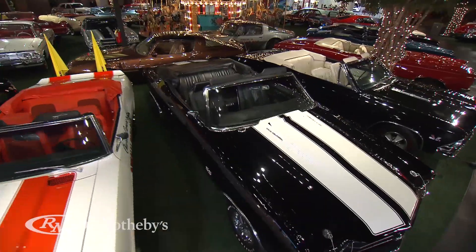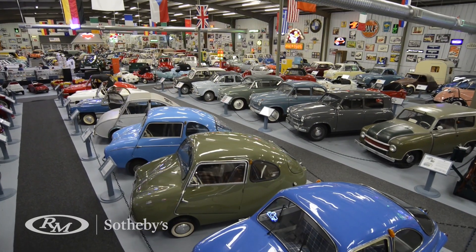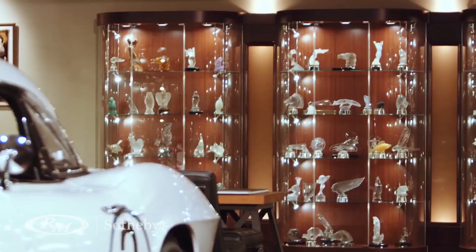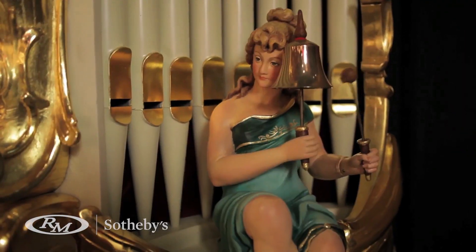RM Sotheby's is the world's leader in private collection and single segment auctions, which we hold around the world on an annual basis. Our private collection auctions have been tremendous successes and have included a variety of genre and collectibles, as well as ephemera, automobilia, neon signs, and even musical instruments — rendering RM Sotheby's the leader not just in classic car auctions, but also in all the wonderful things that people collect alongside those classic cars.